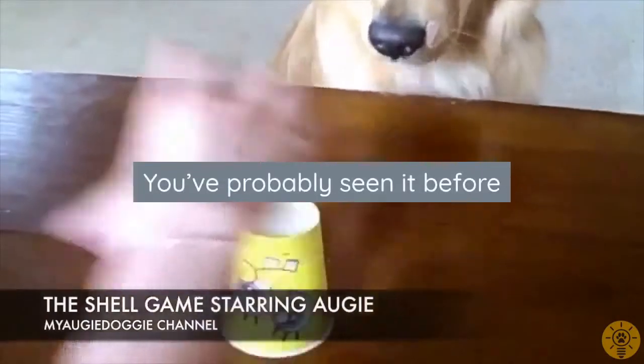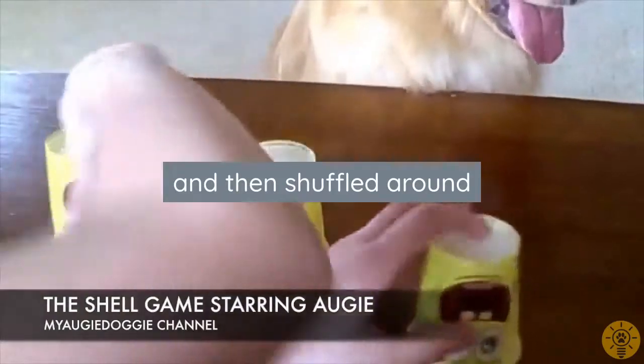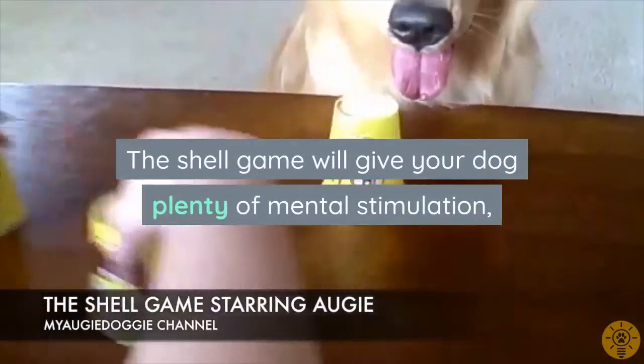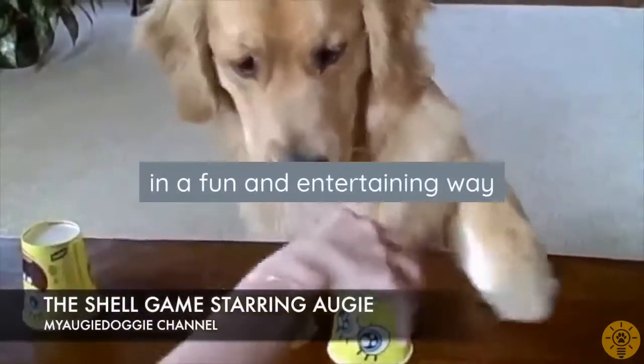You've probably seen it before — it's the game where a treat is hidden under one of three cups and then shuffled around. The shell game will give your dog plenty of mental stimulation by giving them a chance to work on their concentration skills in a fun and entertaining way.